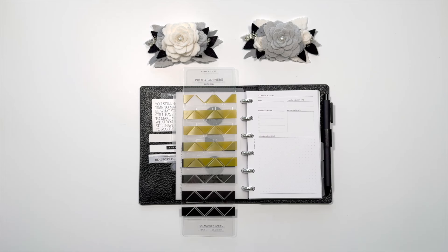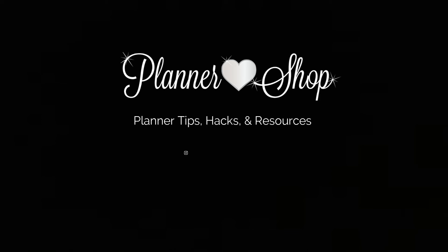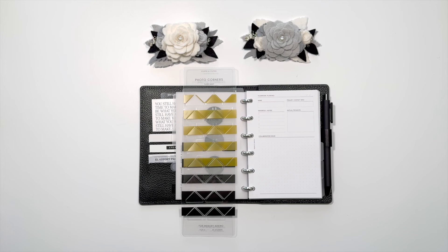Hi, it's Bari. Welcome back to my channel. Today I've got some sneaks for you from the March Cloth and Paper subscription box. Of course, I'll throw in a hack or two, and we're still running the February giveaway. So let's dig in.